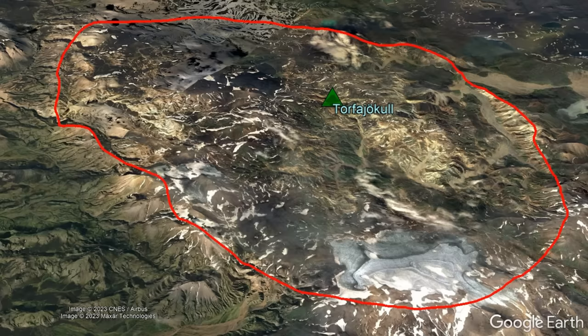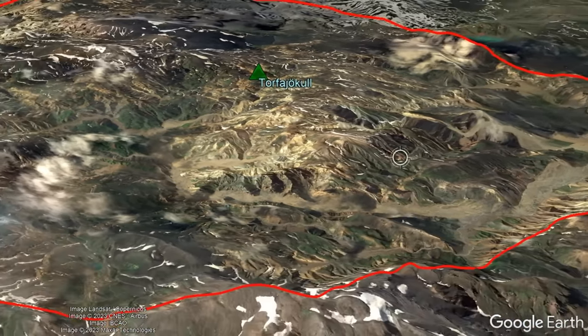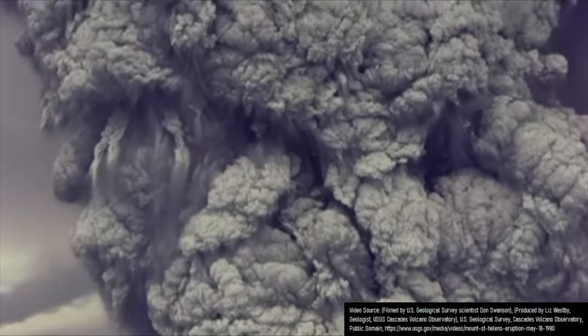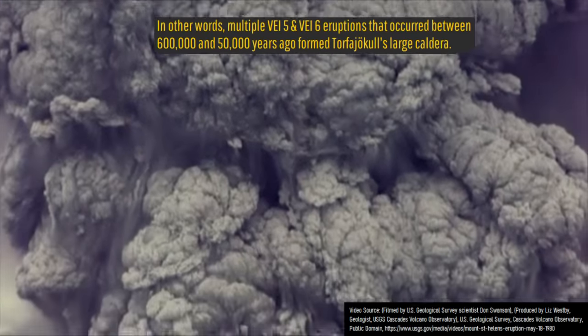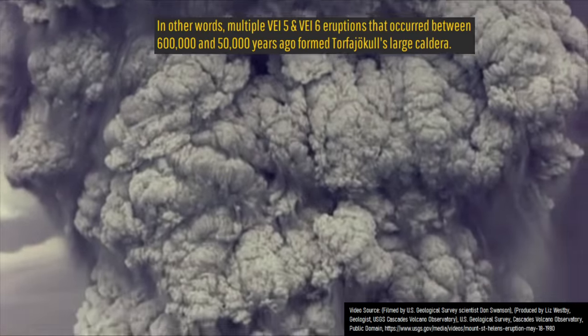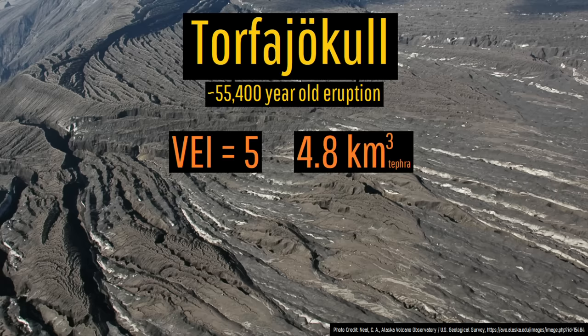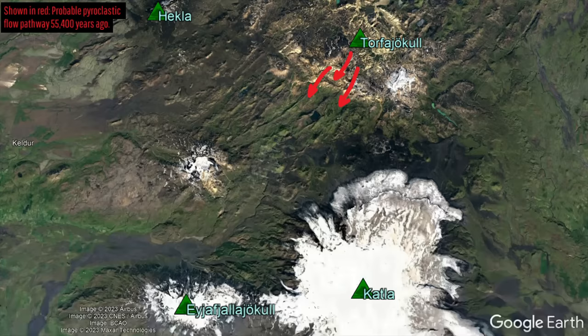Even more worrying still, Torfajokull sits within a massive depression in the ground referred to as a caldera. This caldera measures 17.2km long and 13.7km wide, having formed in a series of Plinian and ultra-Plinian eruptions of unimaginably large size in intervals between 600,000 and 50,000 years ago. For example, one eruption approximately 55,400 years ago ejected 4.8km³ of tephra, sending a superheated pyroclastic flow to scorch what little vegetation was present to a distance of 30km away.